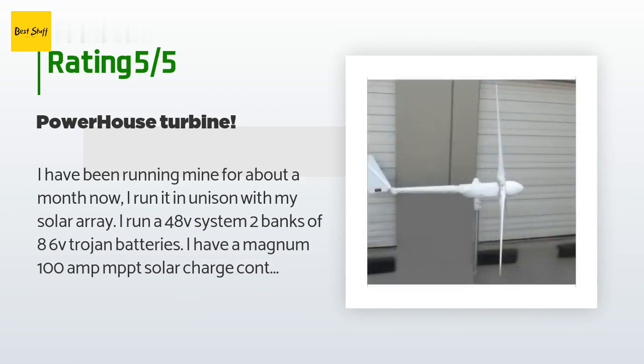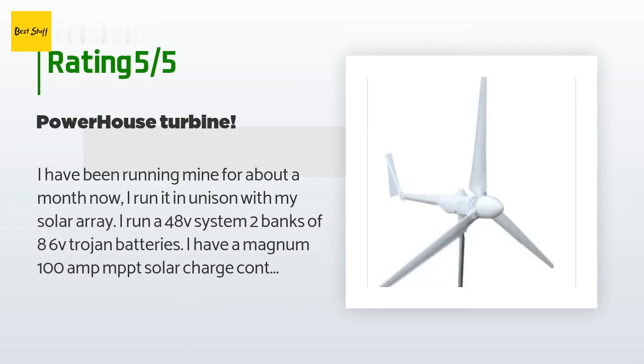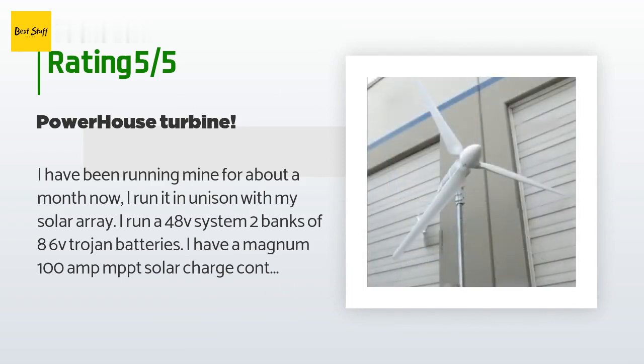When I switch the output to the dump load, it is enough to keep the turbine under control even in 30-plus mph winds. I had purchased a Coleman Air 10,000W controller and it fried the instant I pressed the EDM test button.